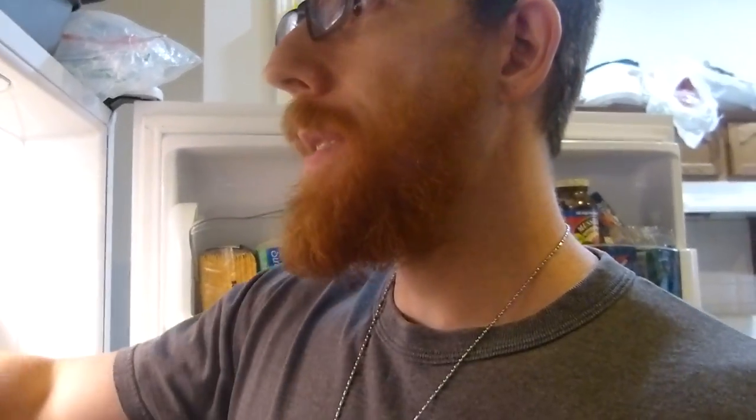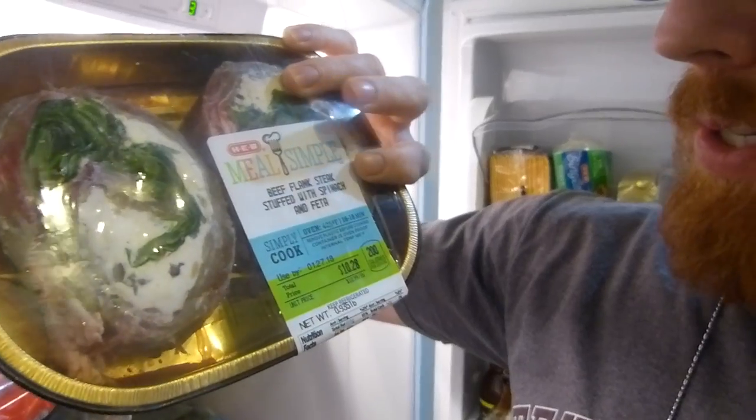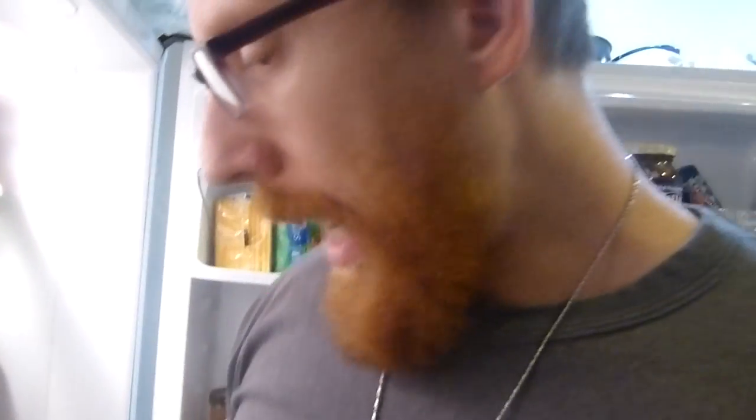I've started getting Hev Simple Meals — I get the ones that are low in carbs. This one has skinless chicken breast, green beans, cheddar cheese, and bacon. It's 52 grams of protein and only three grams of carbs. The fat is around 18 grams, which is kind of average, but I add butter, cheese, and other things. I also keep stuffed mushrooms and a flank steak stuffed with spinach and feta — only four carbs per serving. These are staple quick meals.